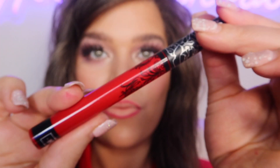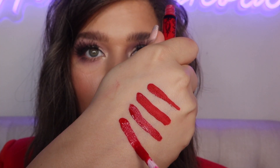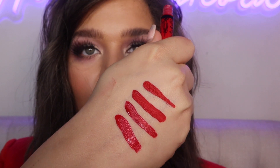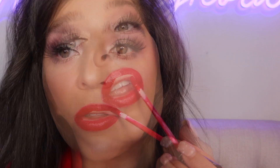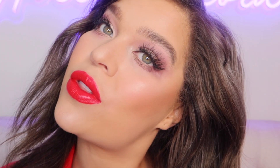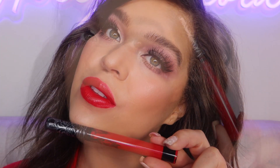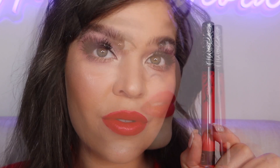Last but certainly not least is the KVD Beauty Everlasting Liquid Lipstick in the shade Outlaw, which is a beautiful brick red. You're getting maximum coverage in just one swipe and this is going to stay all day. It glides on really creamy, kind of like a lip gloss, but it's going to finish down matte and it is so lightweight and comfortable.